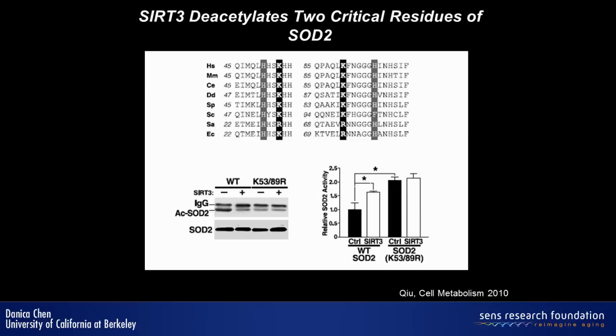We identified the lysine residues on SOD2 that are targeted by SIR3 for deacetylation. This is the sequence alignment of the catalytic center of SOD2 from E. coli to humans. There are two lysine residues adjacent to the catalytic center of SOD2. When we mutated these two lysine residues, the acetylation level of SOD2 is decreased and cannot be further reduced by SIR3 — suggesting these are the sites targeted by SIR3. When we mutated these two lysine residues to arginine to mimic the constitutively deacetylated state of SOD2, this mutant has increased enzymatic activity, consistent with the idea that deacetylation of SOD2 promotes its enzymatic activity.